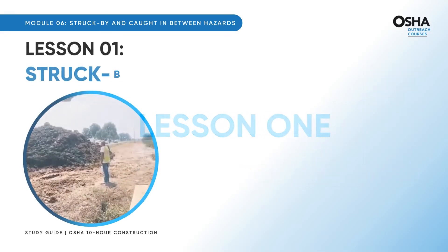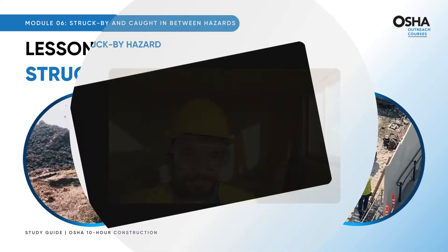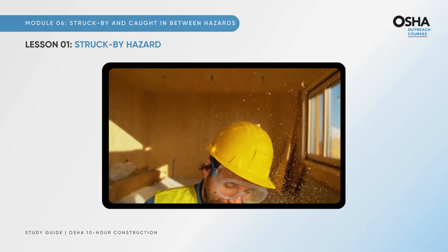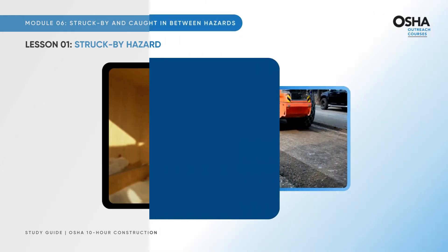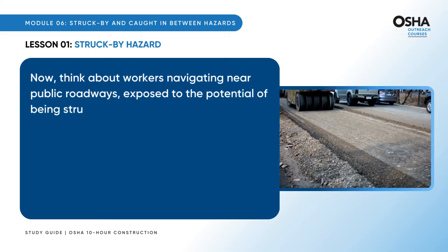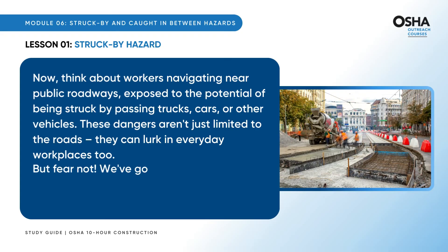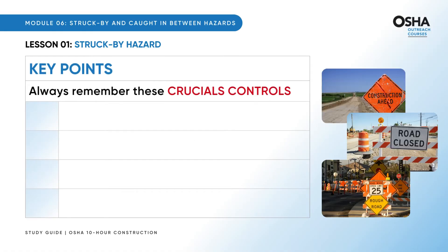Welcome to the first lesson about struck by hazards. Imagine a tool falling from above, hitting you hard — it's scary and painful. Many workers face this danger, but safety rules can keep you safe from such accidents. Think about workers navigating near public roadways, exposed to the potential of being struck by passing trucks, cars, or other vehicles. These dangers aren't just limited to the roads; they can lurk in everyday workplaces too. We've got a safety toolbox filled with engineering controls to shield you from harm.